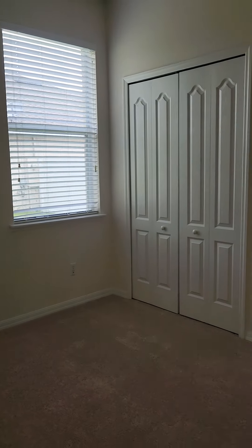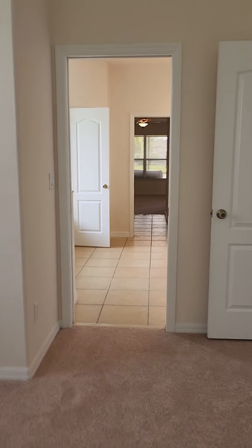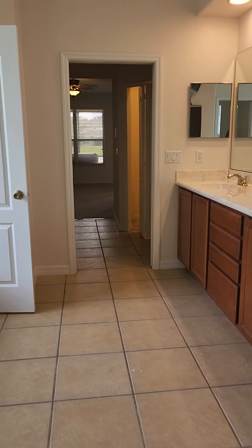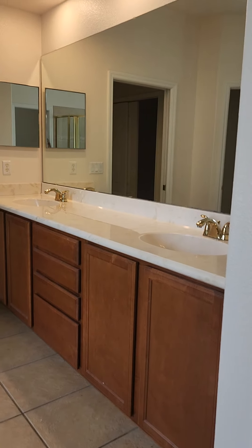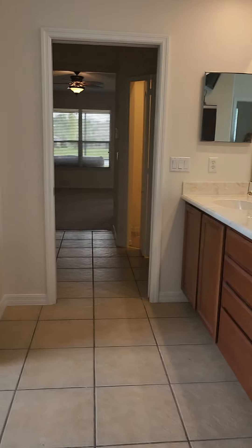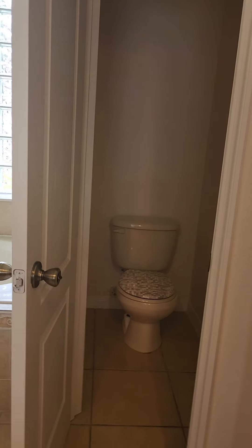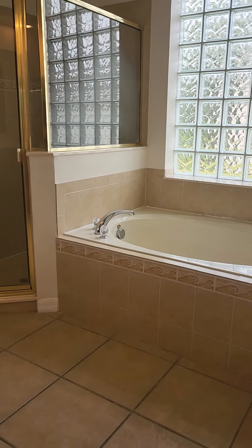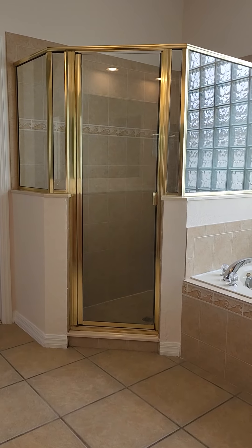All rooms are very good size, which are larger than a lot of the newer communities which are the standard 10 by 10. Here's the master. So this is a walkthrough — if you have children or if you have an office. Here's the toilet. Jacuzzi tub and stand-up shower.